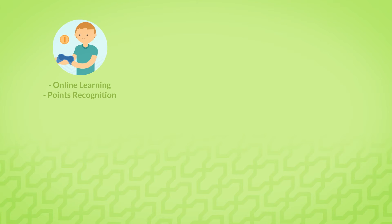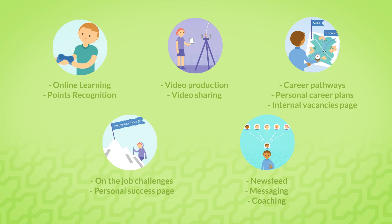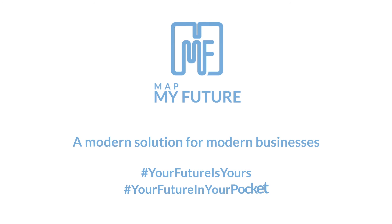Let your modern learners loose with MapMyFuture. Develop skills, boost motivation, and see your engagement and performance levels soar. MapMyFuture — a modern solution for modern businesses. Your future is yours. Your future in your pocket.